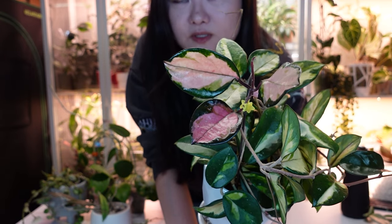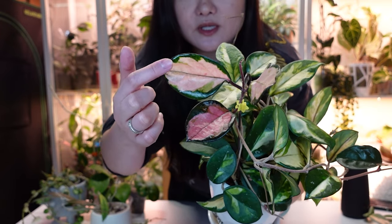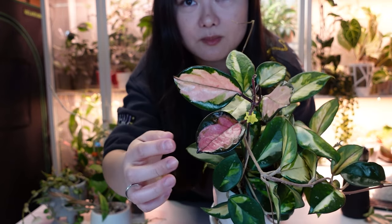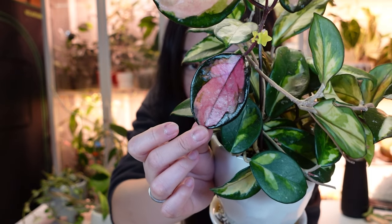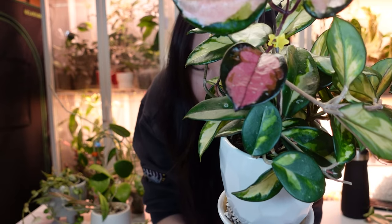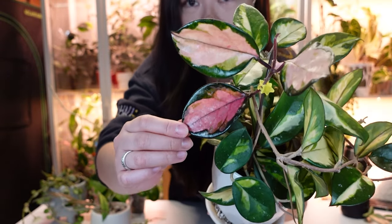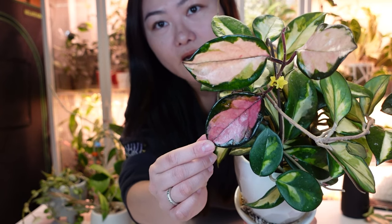It can be confusing for new Hoya collectors: Crimson Queen has variegation on the outer leaf margin, while Crimson Princess has variegation in the middle. That's why Princess is prettier — there's more pink in the new leaf. When Queen gets pink, it's just on the edge; with Princess it's almost the whole leaf.